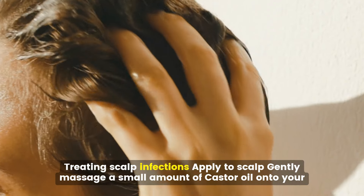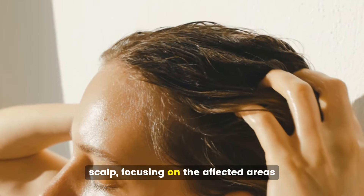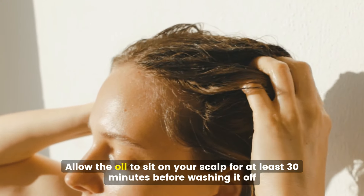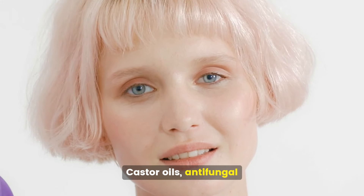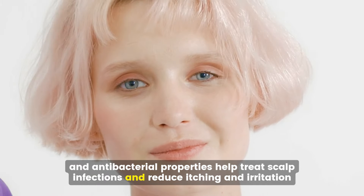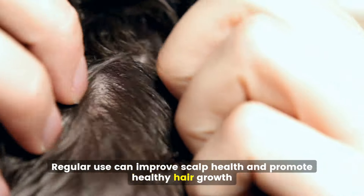Treating scalp infections. Gently massage a small amount of castor oil onto your scalp, focusing on the affected areas, and allow the oil to sit for at least 30 minutes before washing it off. Castor oil's antifungal and antibacterial properties help treat scalp infections and reduce itching and irritation. Regular use can improve scalp health and promote healthy hair growth.